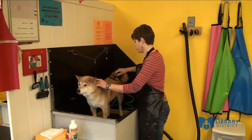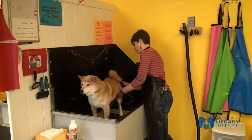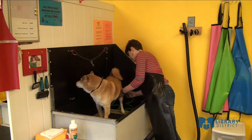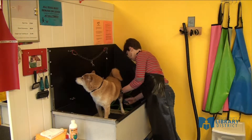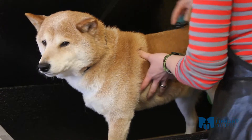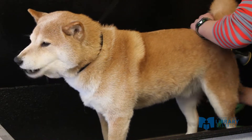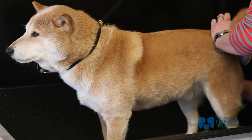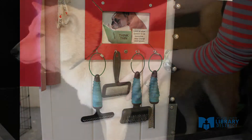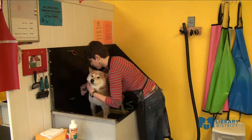The most important part of bathing your dog is brushing them. Regardless of what kind of texture they have, the brushing is the most important. This dog is being brushed with an undercoat rake, but there are all kinds of different brushes. The best way to find out what brush works for your dog is to try them. We have all of these brushes in our stations, and lots of brushes are available to you for use at any time.